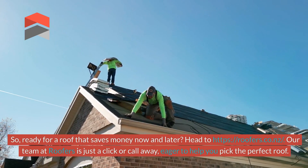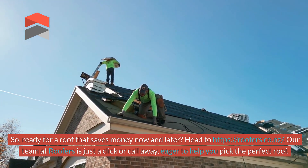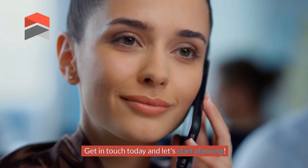Ready for a roof that saves money now and later? Head to roofers.co.nz. Our team at Roofers is just a click or call away, eager to help you pick the perfect roof. Get in touch today and let's start planning.